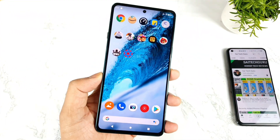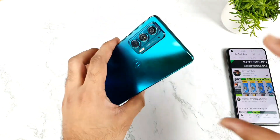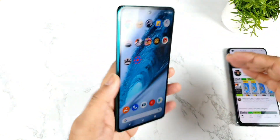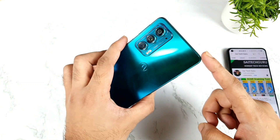Hi friends, welcome back to your channel Sajakal. In this video we are going to talk about the Moto H20 device. Is it worth buying right now in the Black Friday sale on Flipkart or not? The main reason is that right now the price of this phone has decreased by 2000 rupees on Flipkart.